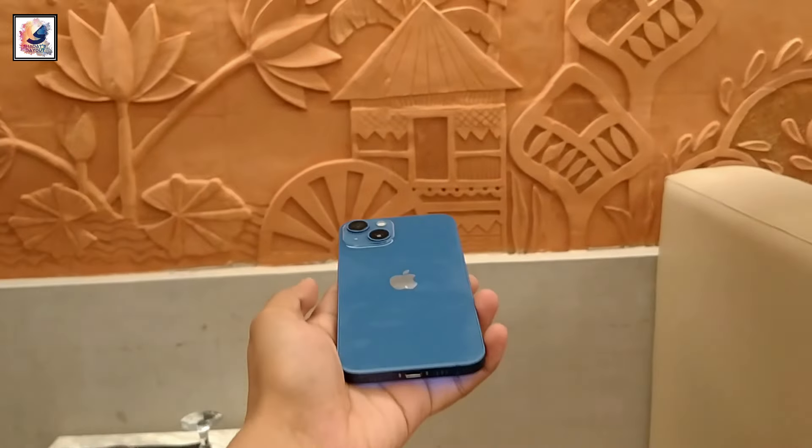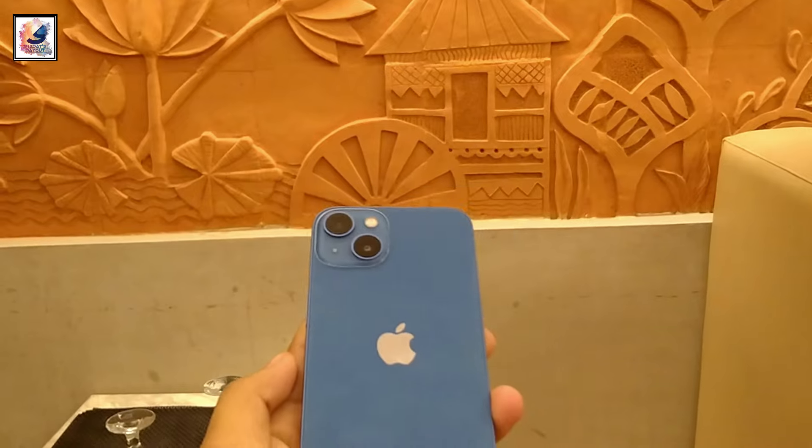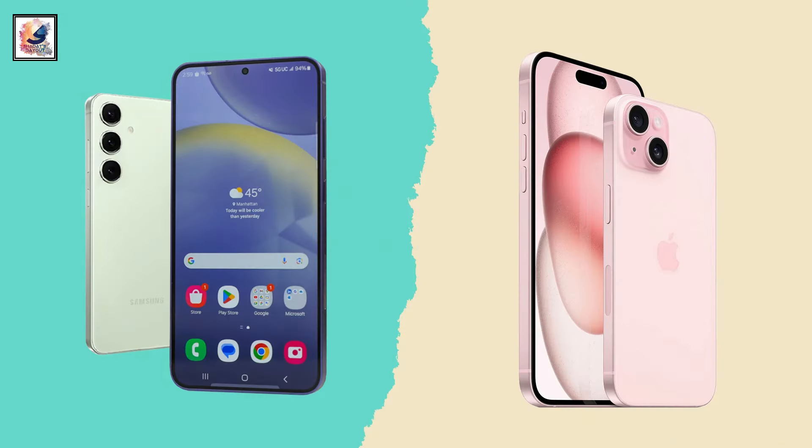The iPhone 15 comes with a 3349mAh battery, and the phone supports 15W fast charging. So in the battery department, both phones also give you great battery life.